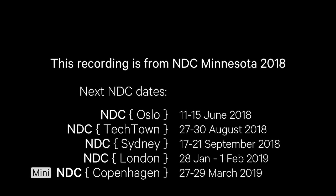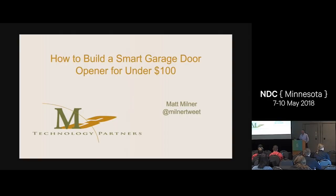All right, it looks like most people are out of the halls. Why don't we go ahead and get started? Good morning, everybody. How's the conference going so far? I heard bacon donuts this morning — how can you not be happy with a conference where there's bacon donuts? We're going to talk about a ton of stuff, but what it all boils down to is I nerded out and wanted to build a smart garage door opener, and I'm cheap. So that's what my talk is all about. I actually did it for under $100.